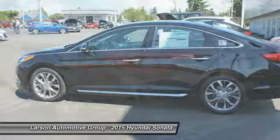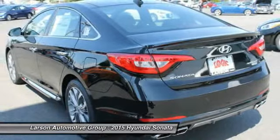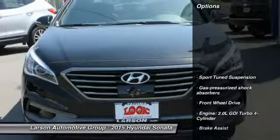Don't forget the exterior corrosion protection, a 14-step roto-dip system that provides unmatched protection for your Sonata and is priced below $35,000. Here are some of this vehicle's great options.